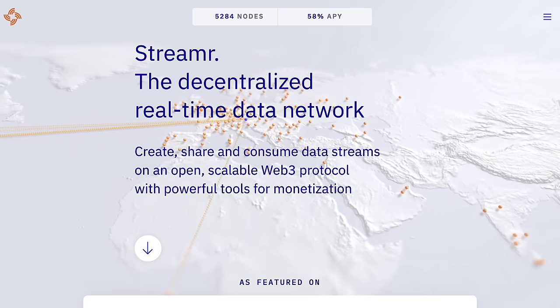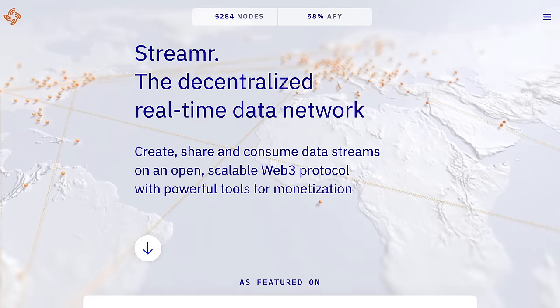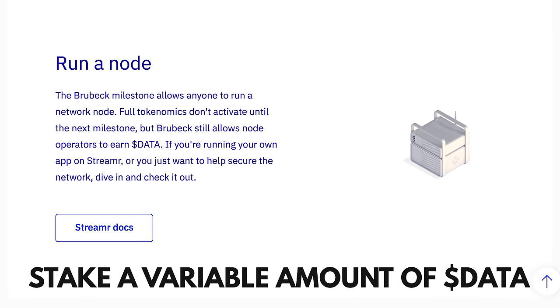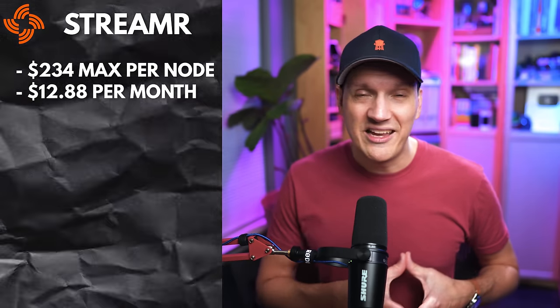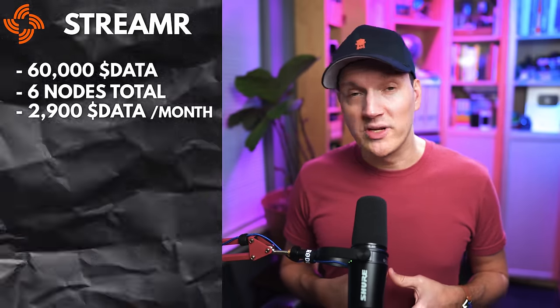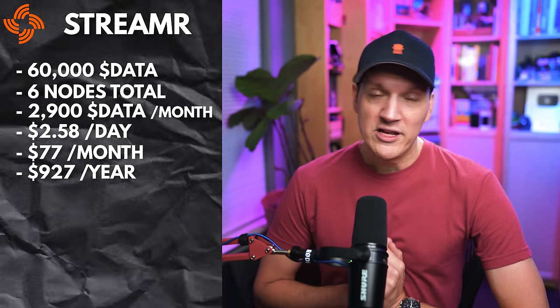Next up are my Streamr nodes. The Streamr project is a decentralized real-time data network powered by user-run nodes. You can stake a variable amount of the DATA token to run a node, with a maximum of 10,000 DATA tokens per node. 10,000 DATA today is about $234. That node will pay you about $12.88 per month, which is a 58% APY. I have 60,000 DATA tokens so I run six data nodes, producing a little over 2,900 DATA tokens per month — about $2.58 per day, or just over $77 per month, or $927 per year.